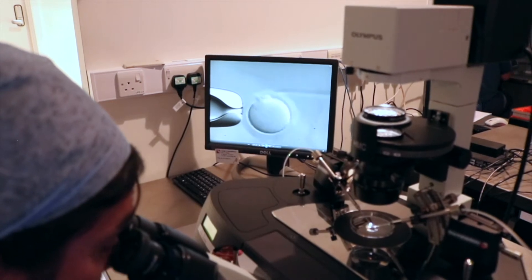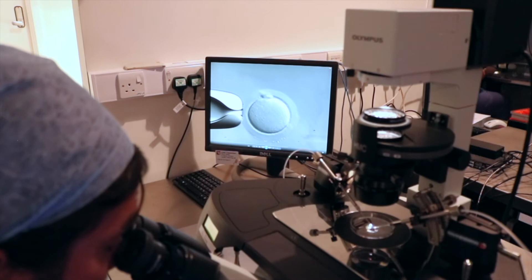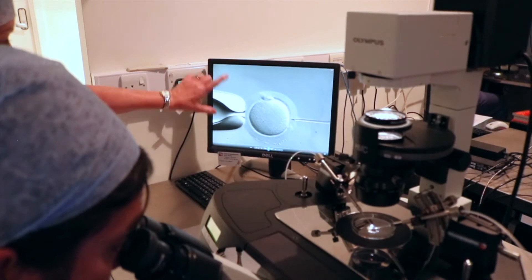You don't know the maturity once you've initially collected the eggs from the patients when they're asleep. Only once we've done additional lab procedures are we able to identify those healthy mature eggs — and this one looks healthy.